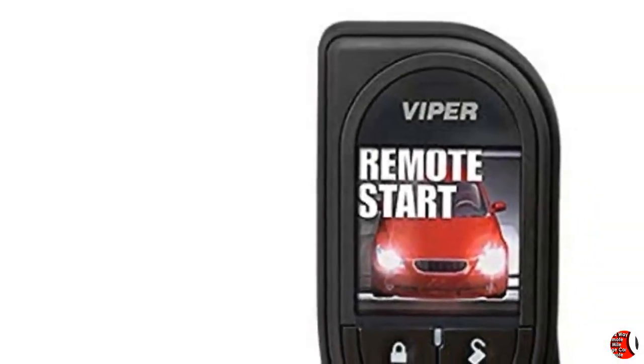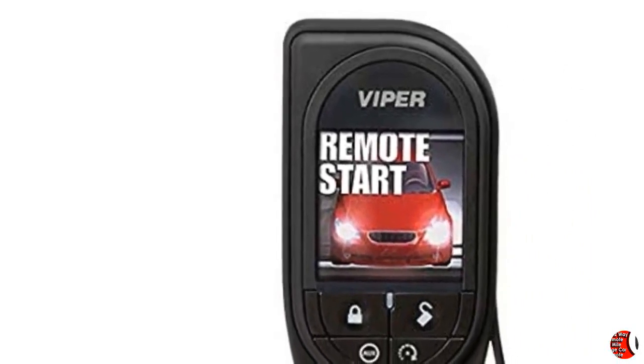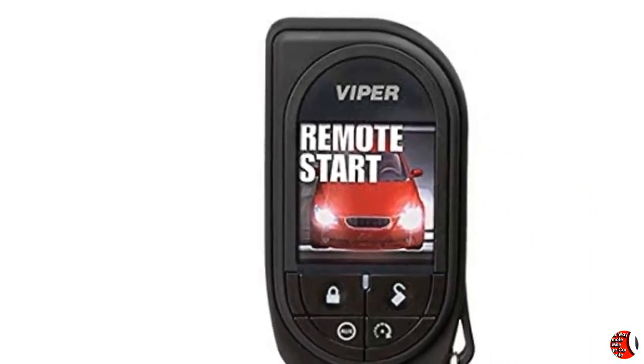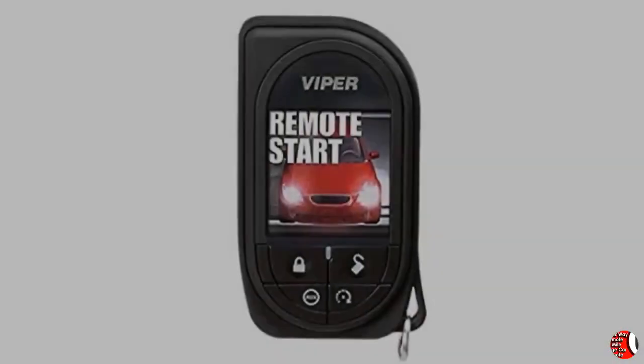Welcome to our channel. Products Features: Viper Remote Replacement 7945V, Premium Color OLED 2-Way Remote, 1 Mile Range Car Remote.